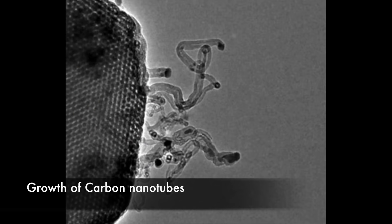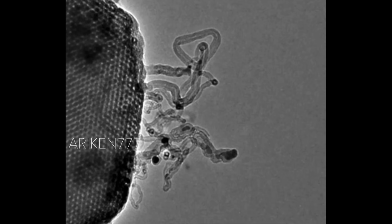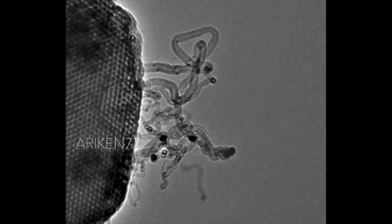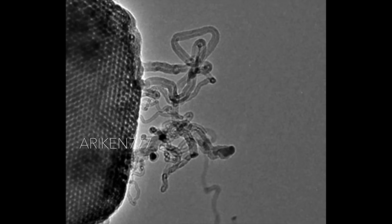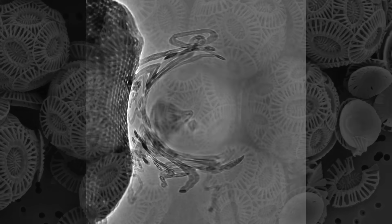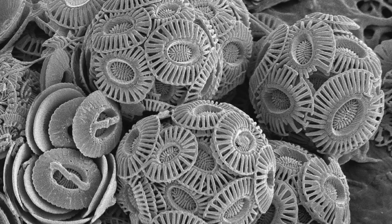Growth of carbon nanotubes observed at high resolution in an electron microscope. Coccoliths — some of the tiny calcareous nanofossils that make up chalk.